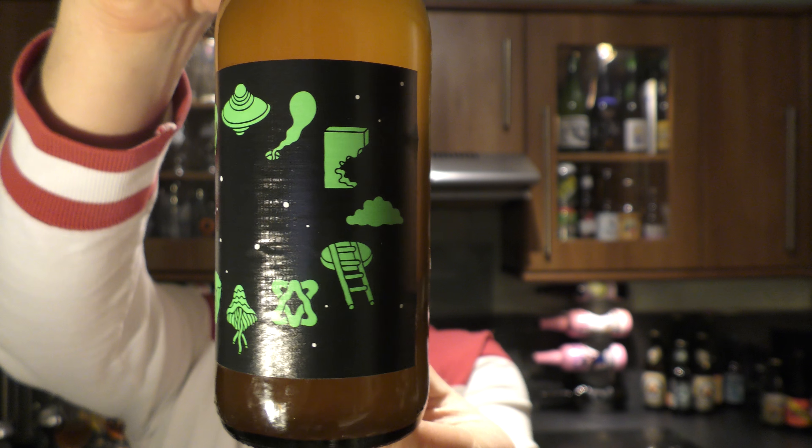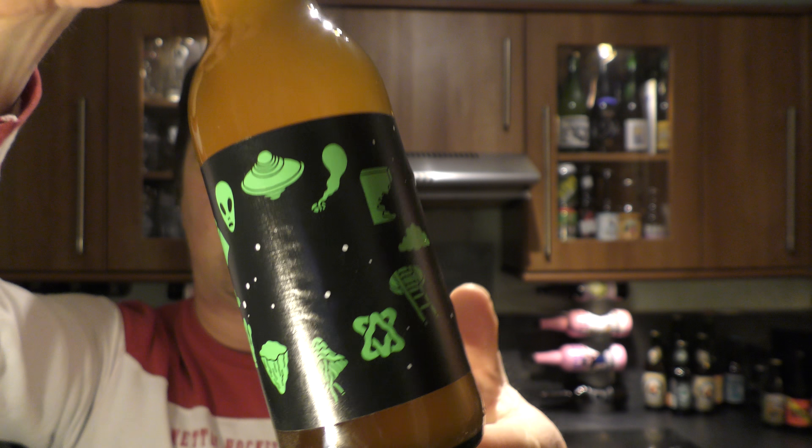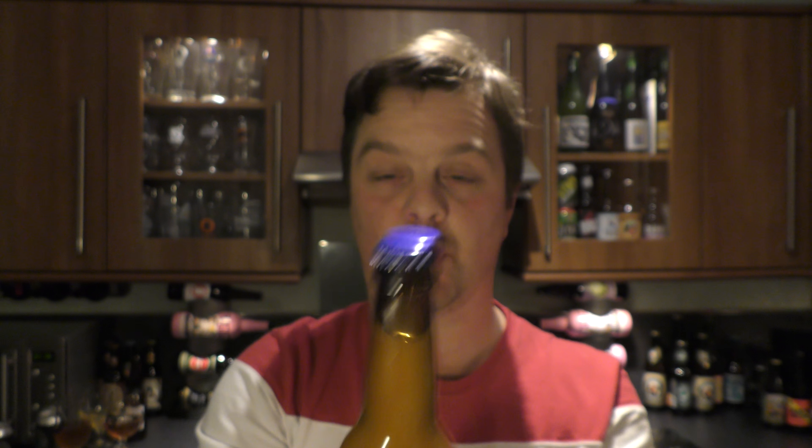Lots of spacemen and spaceships on the bottle label there. It looks like quite a cloudy IPA from what I can see. Blue bottle cap on that bottle. Let's get the beer out into a glass and see what we get.